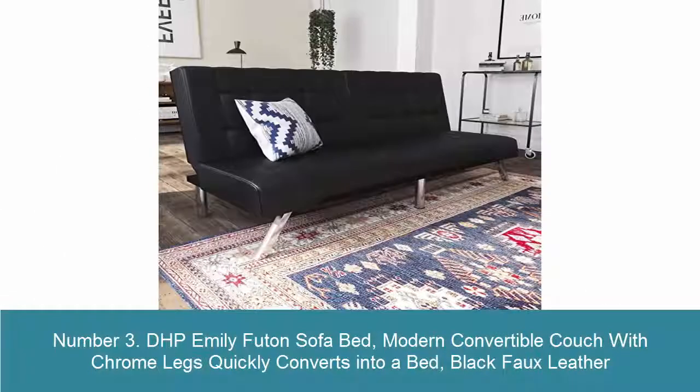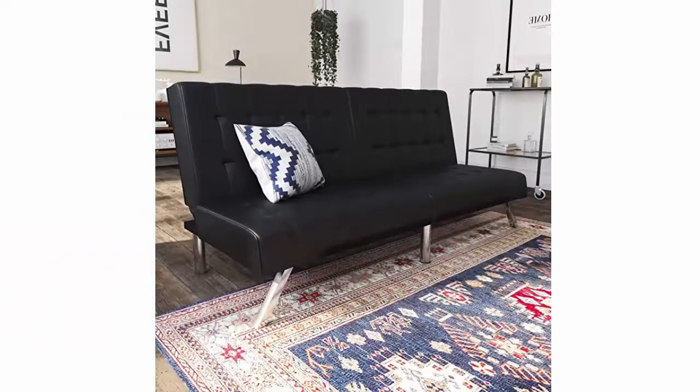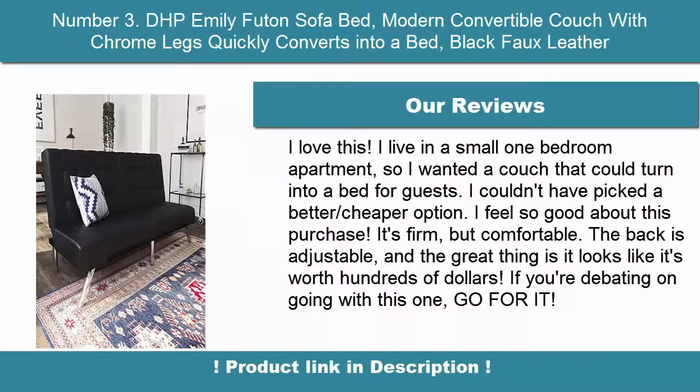Number 3: DHP Emily Futon Sofa Bed. Modern convertible couch with chrome legs that quickly converts into a bed. Black faux leather with a modern look featuring a square tufted design and slanted chrome legs. Multifunctional piece — split-back adjusts to suit your needs from sitting to lounging. Pair with matching chair, chaise, and ottomans for the full look.